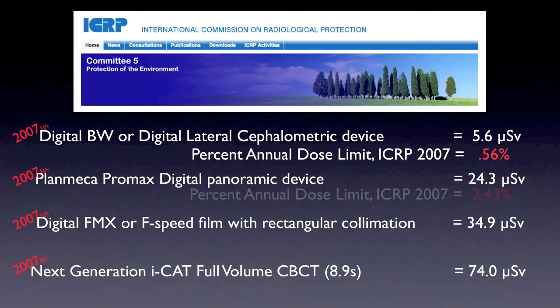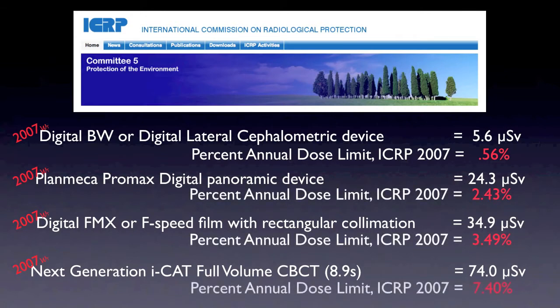Putting this in perspective of the ICRP's recommendation — recall they recommend limiting exposure to 1,000 microsieverts per year as their goal of staying in the safe zone for exposure risk. You can see the percentages here: even the highest microsievert dose, which is the full volume cone beam CT, is still under 10% of that annual limit. The most exposure here is 7.4%.